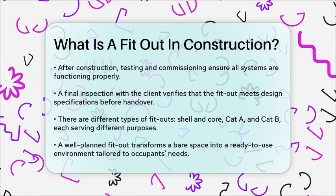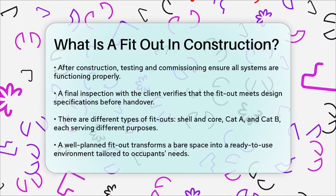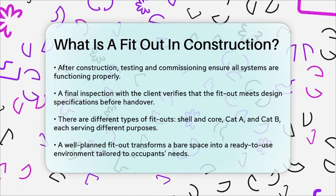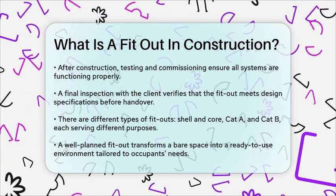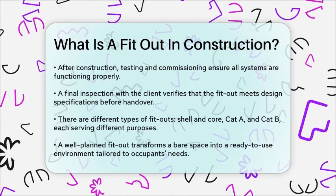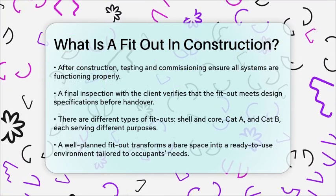In summary, a fit-out is a detailed process that transforms a bare space into a functional and visually appealing environment, tailored to the specific needs of its occupants. Whether it's for a commercial space, office, or residential property, a well-planned fit-out ensures the space is ready for use and meets all the necessary standards.